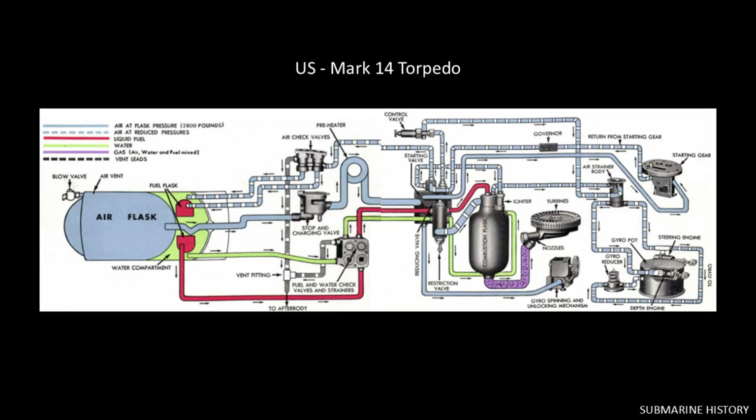Here's a nice complete color schematic of that Mark 14 wet heater system. Air flask pressure is 2,800 psi. Some of that air will pass through a pressure reducer and be returned to the fuel and water flasks to push those liquids out to the combustion flask. Reduced pressure air also powers the depth and steering gears. High pressure air powers the gyro and the starting gear.